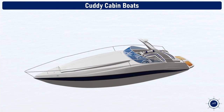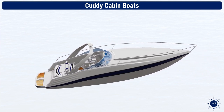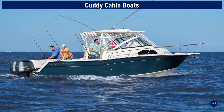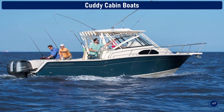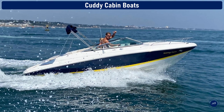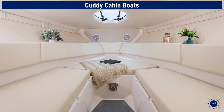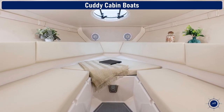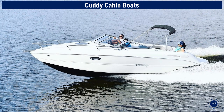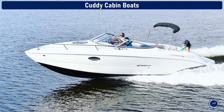Cuddy cabin boats. The first stop is a cuddy cabin boat as we transition to overnighting on a boat. A cuddy cabin spans 18 feet to 25 feet in length and serves as a great small family recreation, overnighter, and fishing boat. The cuddy is a small enclosure below deck that typically consists of a V-shaped bed along the bow called a V-berth, a port-a-potty, the head, and possibly a freshwater sink. Not many of these boats are made new anymore, but you still find them on the used boat market.